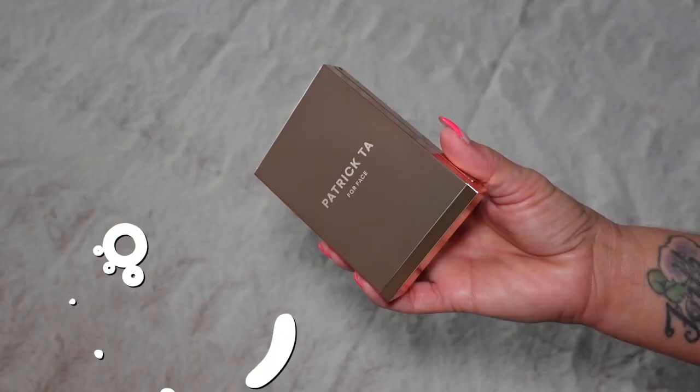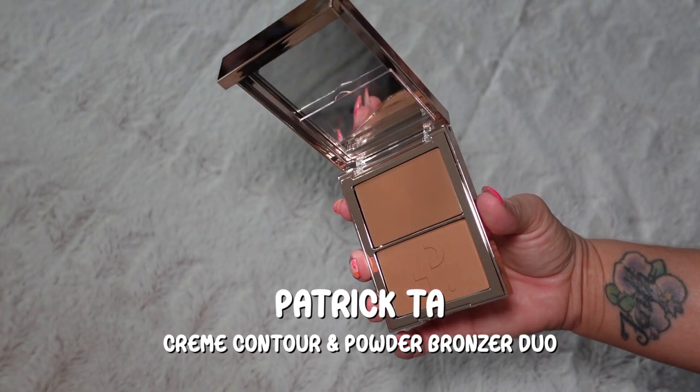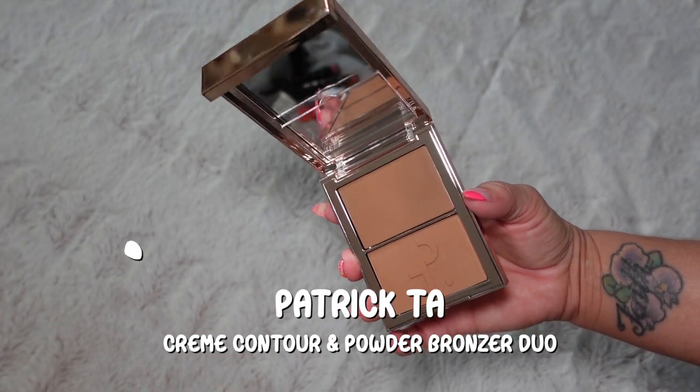I also have from Patrick Ta the cream contour and powder bronzer duo. Since it's a cream contour I think I'll use that first, then do concealer and powder and go from there. I don't have a new concealer so I'll grab one from the drawer. I got mine in the shade She's Sculpted — the medium shade. Using my angled contour brush, I only dipped in slightly so I'm not sure how much I need. I'll go light-handed and work my way up.